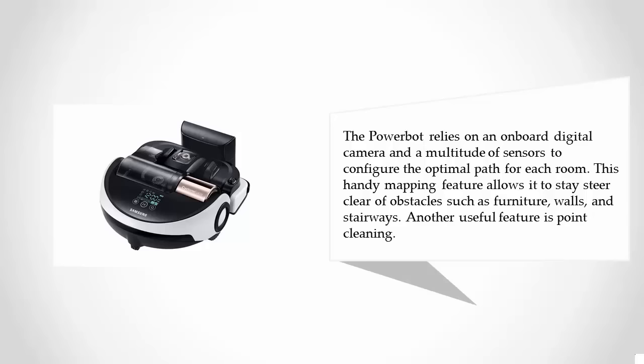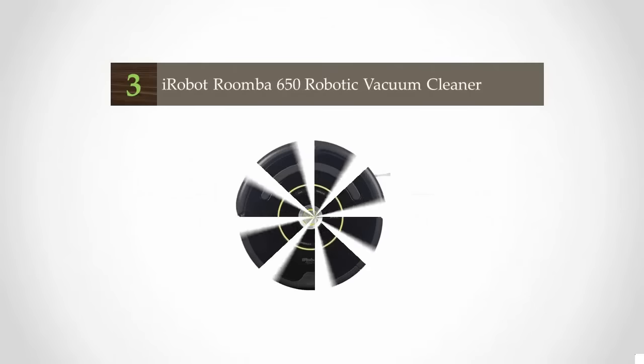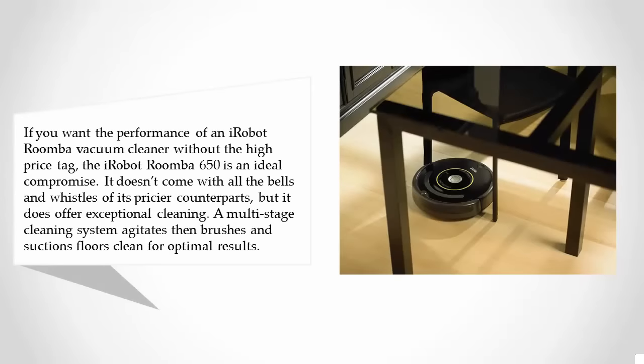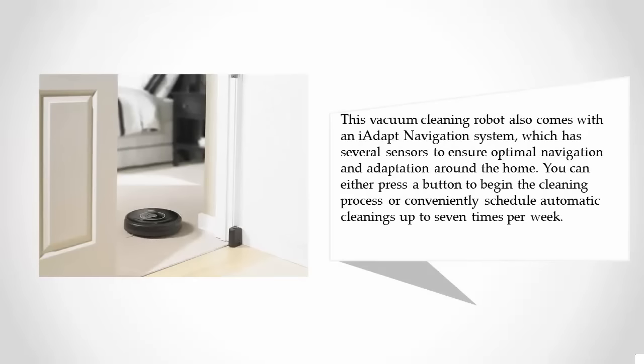Another useful feature is point cleaning. Halfway through our list at number three, if you want the performance of an iRobot Roomba without the high price tag, the iRobot Roomba 650 is an ideal compromise. It doesn't come with all the bells and whistles of its pricier counterparts, but it does offer exceptional cleaning. A multi-stage cleaning system agitates, then brushes and suctions floors clean for optimal results. It also comes with an iAdapt navigation system with several sensors for optimal navigation and adaptation around the home.